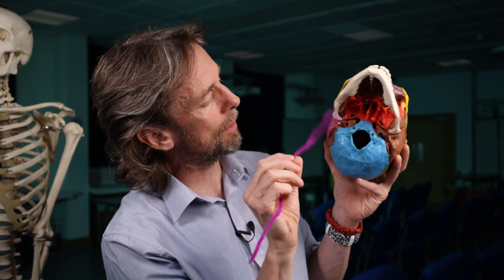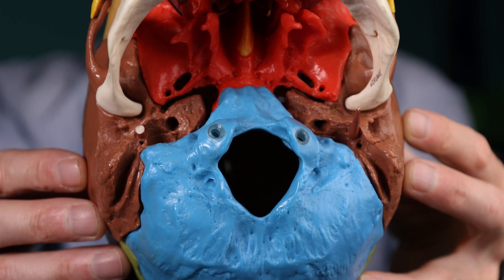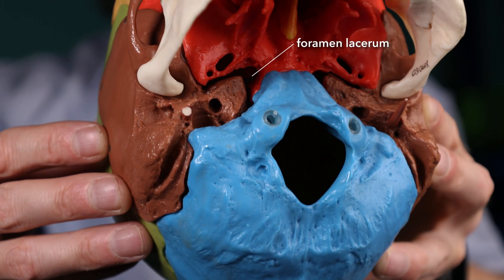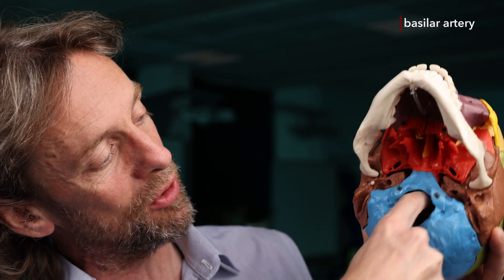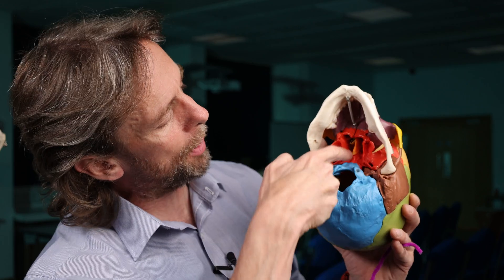Between the temporal bone, the occipital bone, and the sphenoid bone, there is a triangular hole — this is the foramen lacerum. In life, this is a cartilaginous connective tissue joint holding those bones together. A few tiny structures pass through it, so it's not of major concern, but that joint between three bones can be weaker than bone itself. The vertebral arteries pass in through the foramen magnum, and on the inside of the cranial cavity we find the basilar artery on the opposite side of the bones. A fracture here would risk damage to the basilar artery, which supplies blood to the brain and, importantly, to the brain stem.